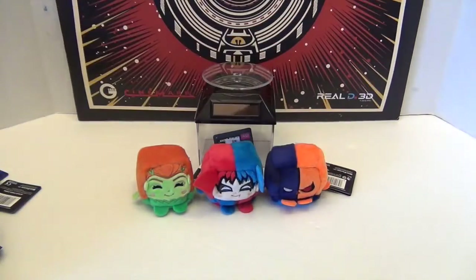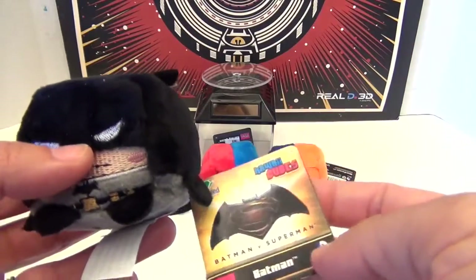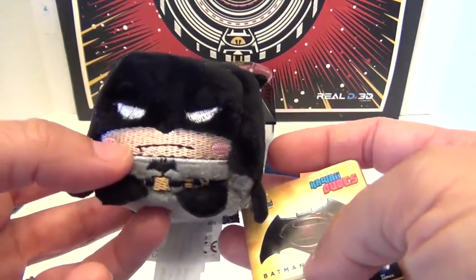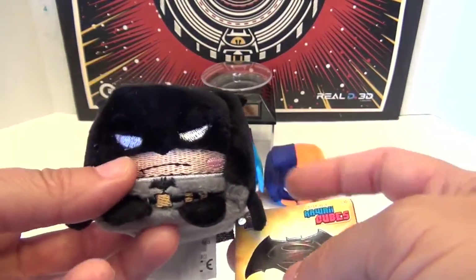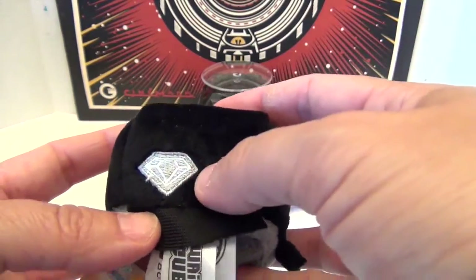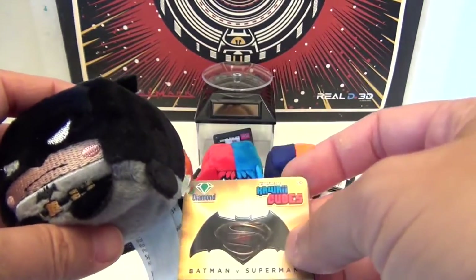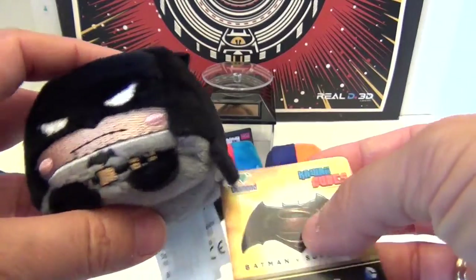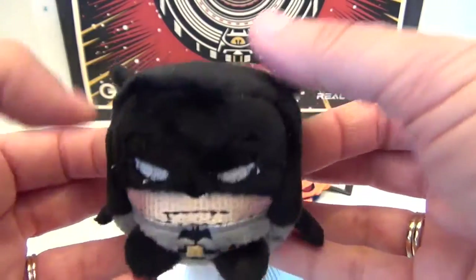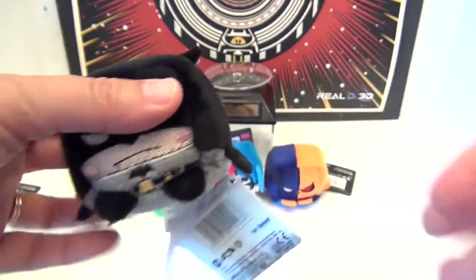Last but certainly not least, this is the Batman versus Superman version of Batman — not the armored one. We don't have a regular Batman to compare him to, but he looks pretty awesome. He's got the diamond on the back so you'll know these are special. The tag says Batman versus Superman Batman. Look at the stitching, the little bat on the front, and his belt.